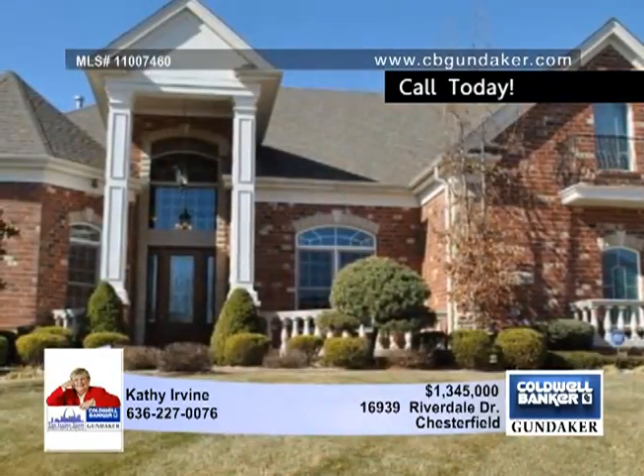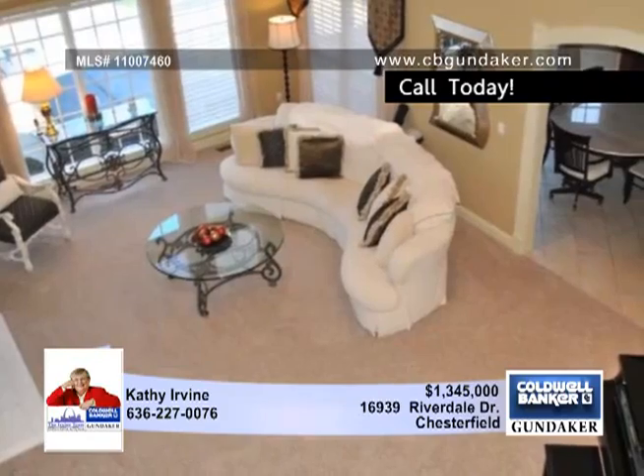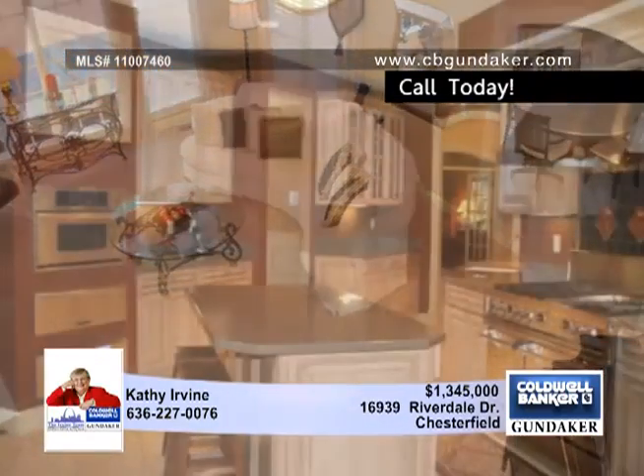The gourmet kitchen comes with stainless steel appliances, Corian countertops and designer cabinets. A bay in the breakfast room and the hearth room with a stone front fireplace and built-ins add character.